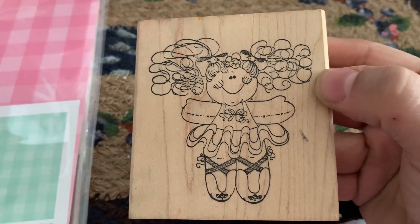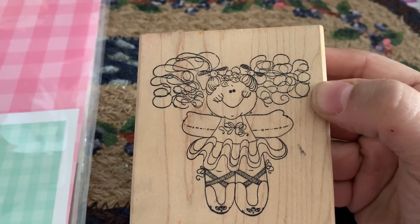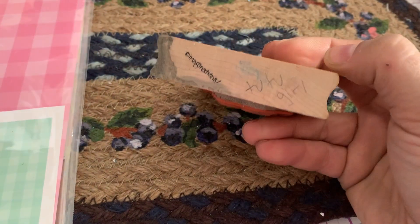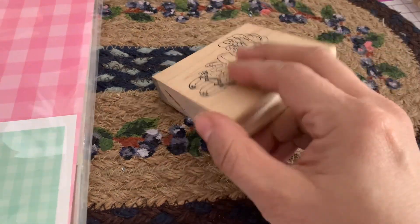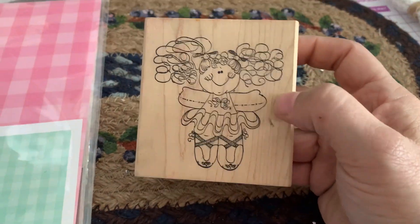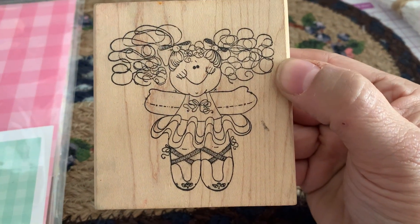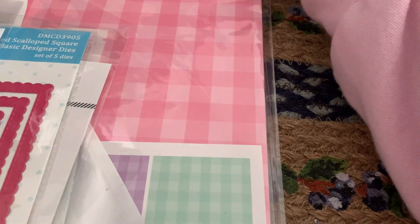The next stamp I got was this cute little girl with the frizzy hair and the little ballerina outfit she's wearing. I thought she was darling. And again, this is an Imaginations stamp. I don't know if she's got a name — I don't see a name on this one either, but isn't she adorable? I love the little Imaginations faces.